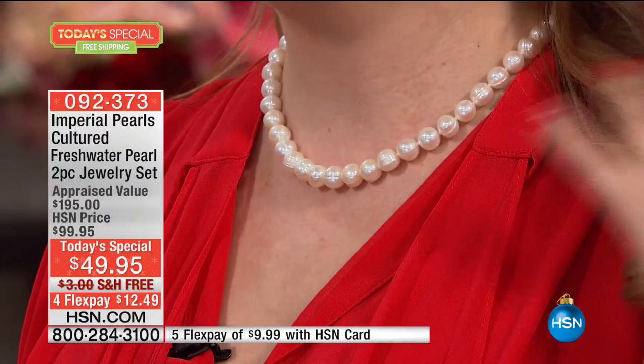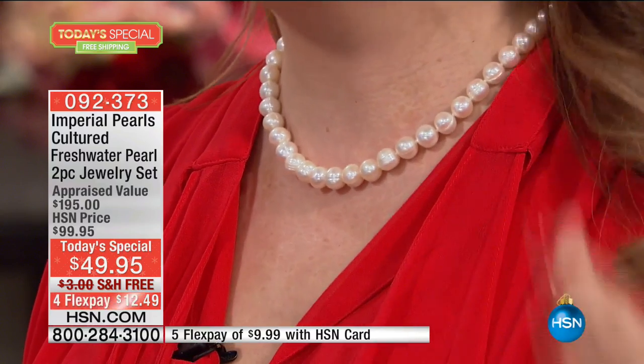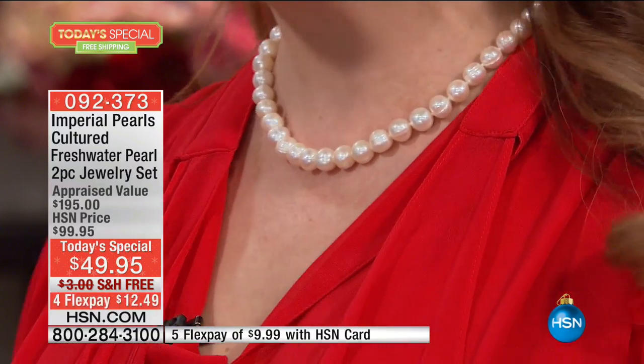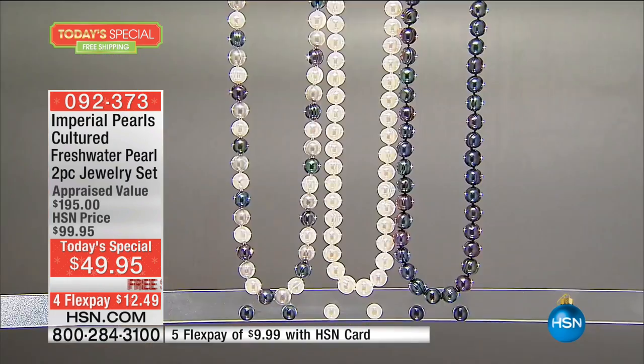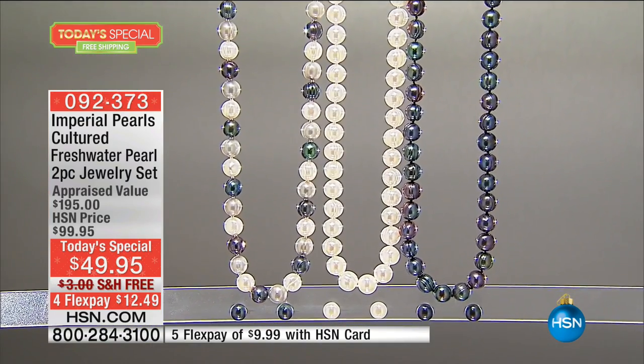Buy one for you, one for your daughter. It is $12.49. And guys, you're allowed to buy from HSN. It's okay that you didn't get anything yet. You just call that number on your screen right there, and we're going to send you the gift. When mom is happy, everybody's happy. We're helping a brother out today.